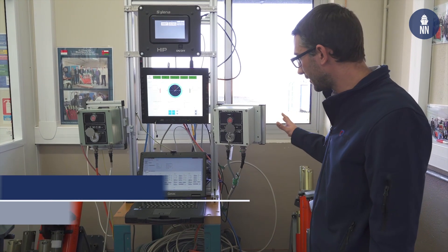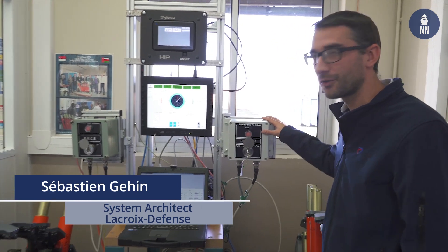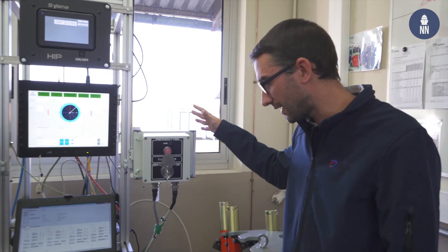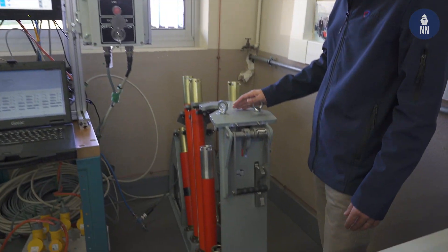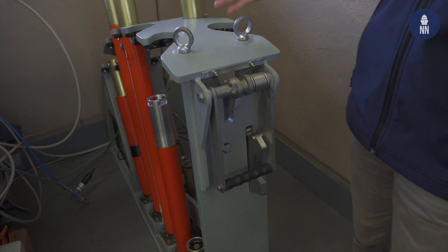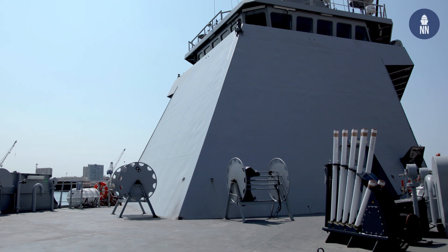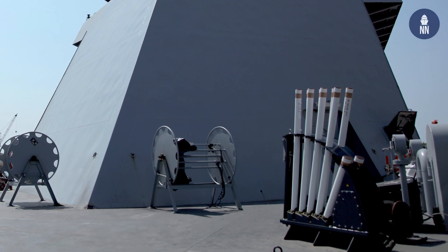This is the integration part for the lightweight version, which is mainly the same for the Silena MK1 or MK2. We just have a different launcher — smaller than the other one — in order to be able to install this launcher on small vessels and to optimize the use of space on the vessel.